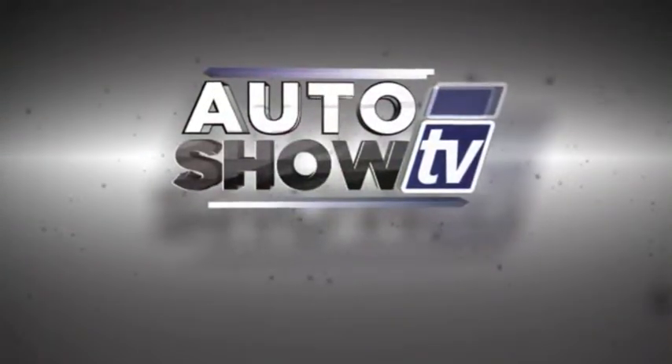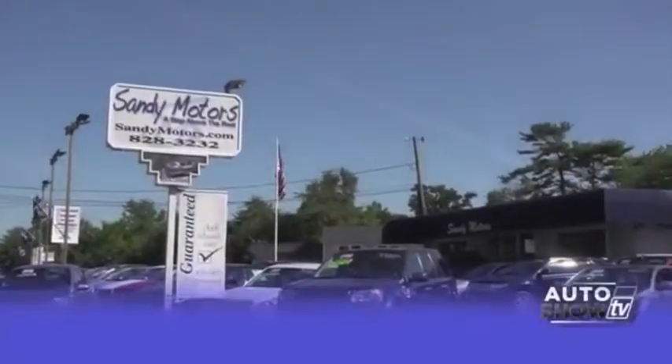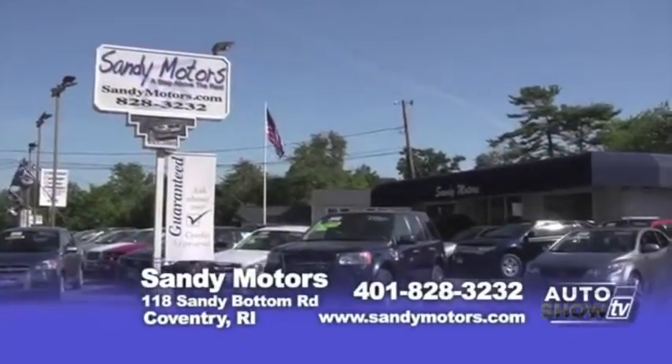This is Auto Show TV. Welcome to Sandy Motors, a step above the rest in the used car industry.